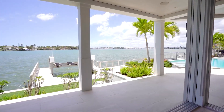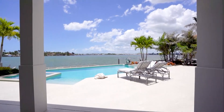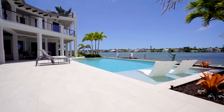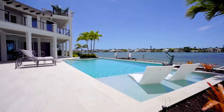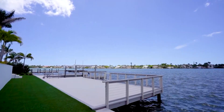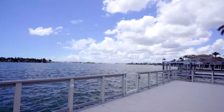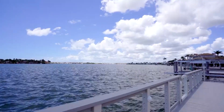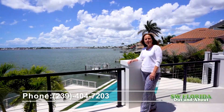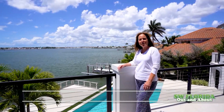The outdoor living space is equally impressive with multiple seating areas and an infinity-edge saltwater pool and spa, perfect for relaxation and entertainment. Panoramic views and sunsets are enjoyed from the rooftop deck. The private boat dock allows for direct access to the Gulf of Mexico, while the attached lounging deck provides another area to bask in the sun and enjoy the water views. Thank you for touring this one-of-a-kind property. I'm Kim Rose with Premier Sotheby's International Realty — give me a call at the number below for a private tour.